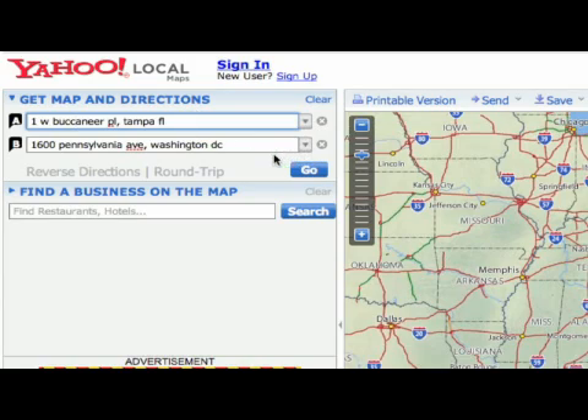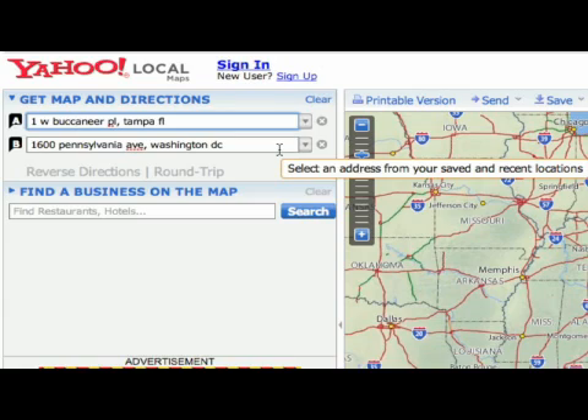And for our destination, of course, everybody knows the White House is at 1600 Pennsylvania Avenue, Washington, D.C. Under your two addresses, you simply click on Go.